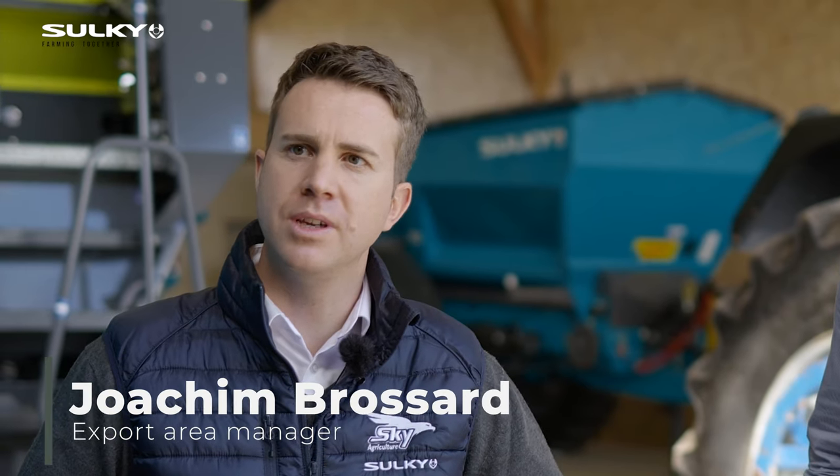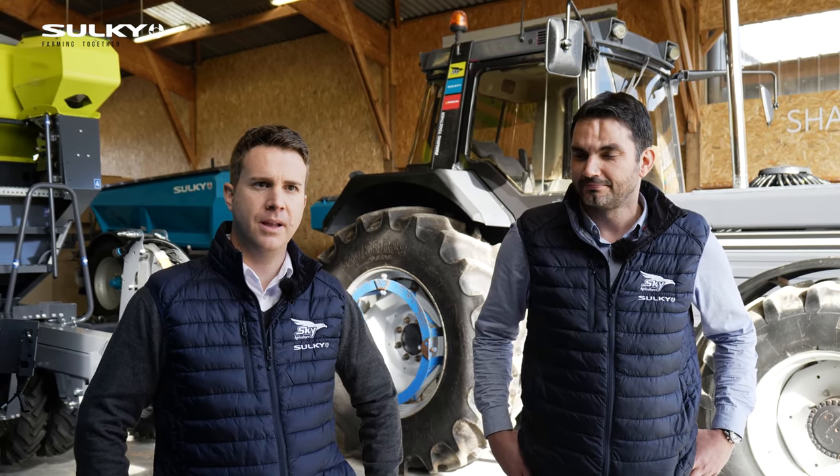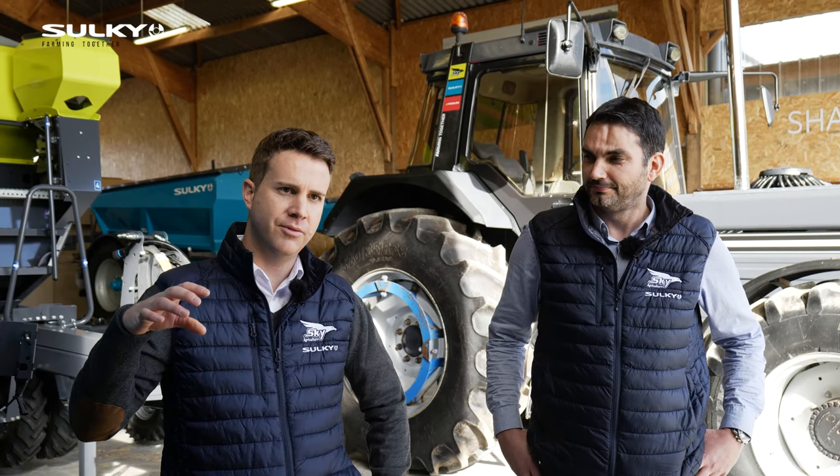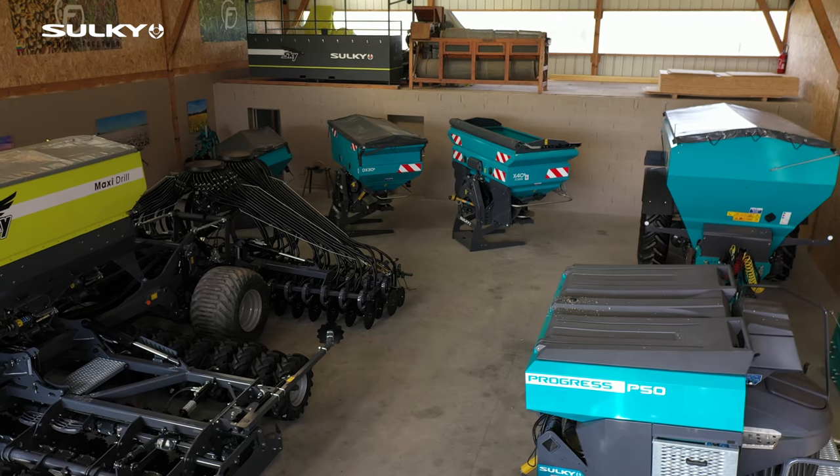Hello, I'm Joachim Brossard. I am export area manager for Sulky and Sky Agriculture for Nordic countries and Central Europe. The target of today is to have a full focus on the fertilization range, and we are here today at La Conier farm, which is actually a farm but also a training center for our customers. So please enjoy.